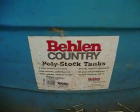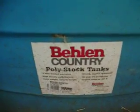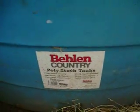There it is — Bellen Country Poly Stock Tank, Heavy Duty, 20 year.